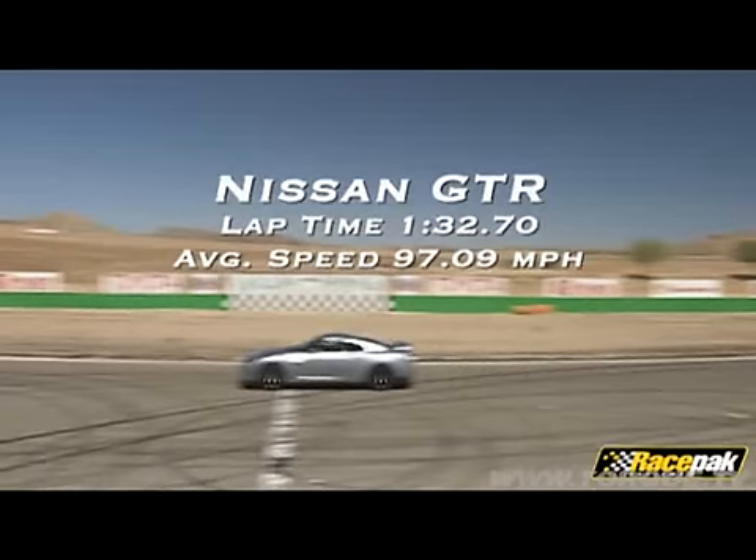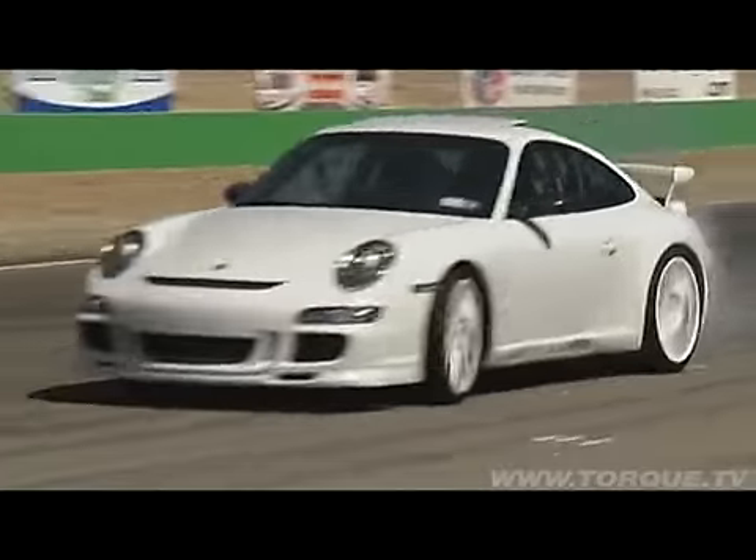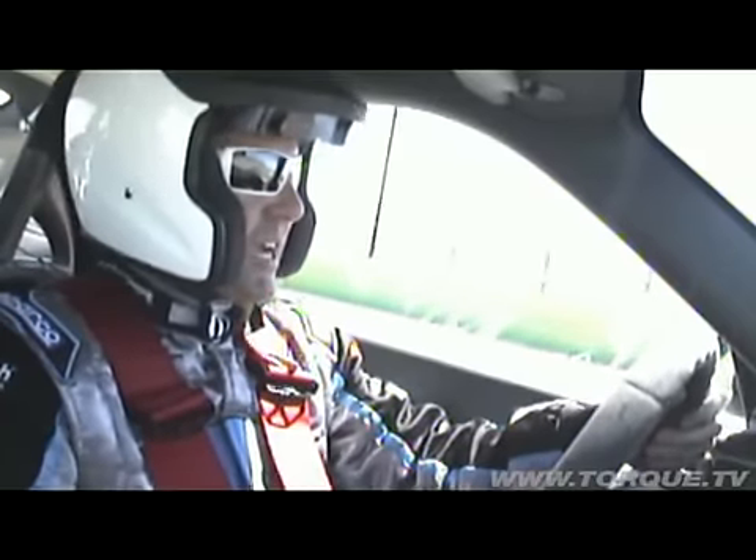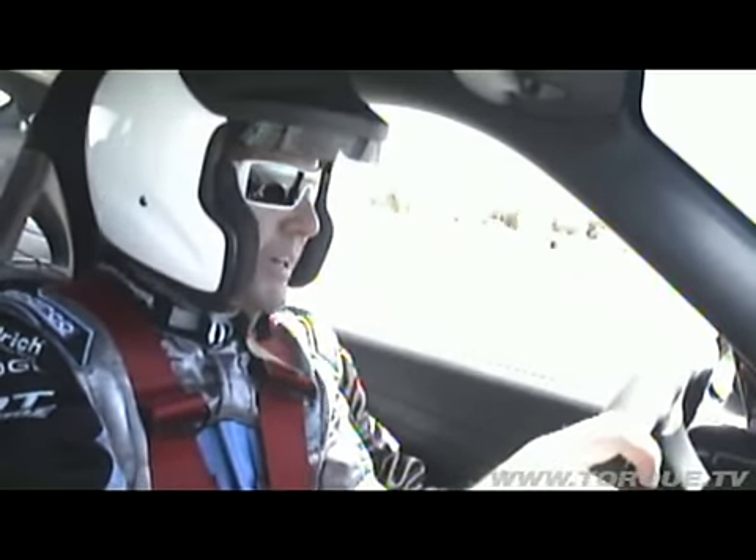The GTR turned a smoking fast lap of 1:32.70, with an average speed of 97.09 miles an hour. Now let's see if the GT3 Porsche is going to have anything to do with this track compared to the GTR, which did an amazing job up there.